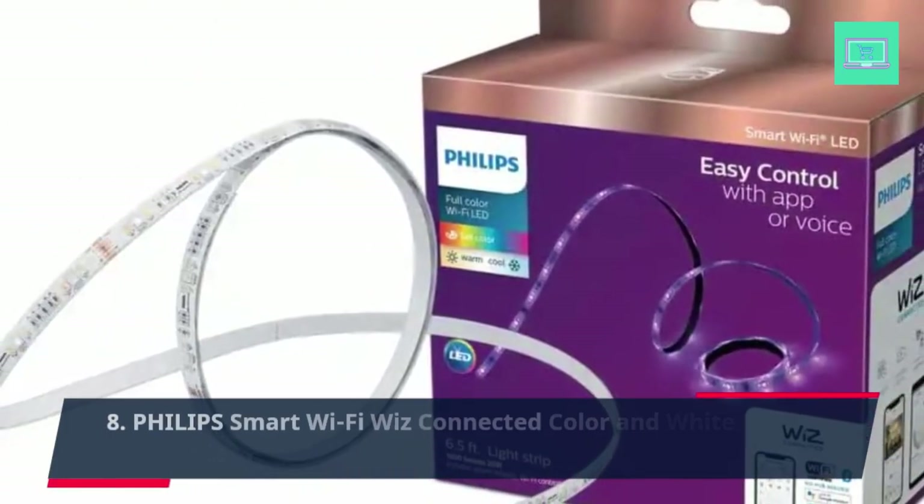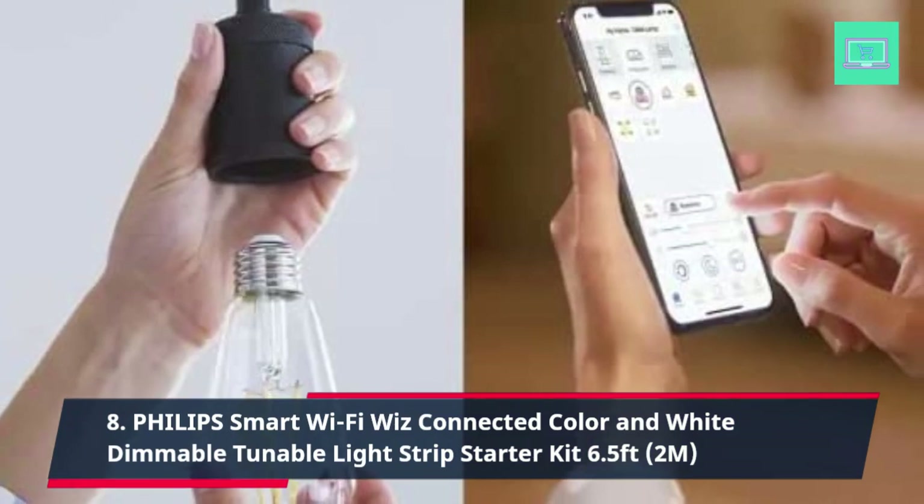8. Philips Smart Wi-Fi WiZ Connected Color and White Dimmable Tunable Light Strip Starter Kit.